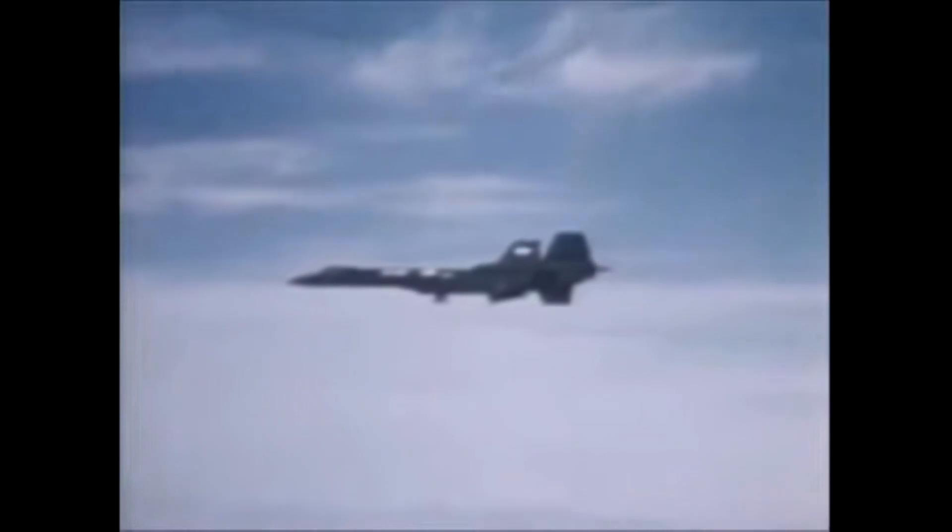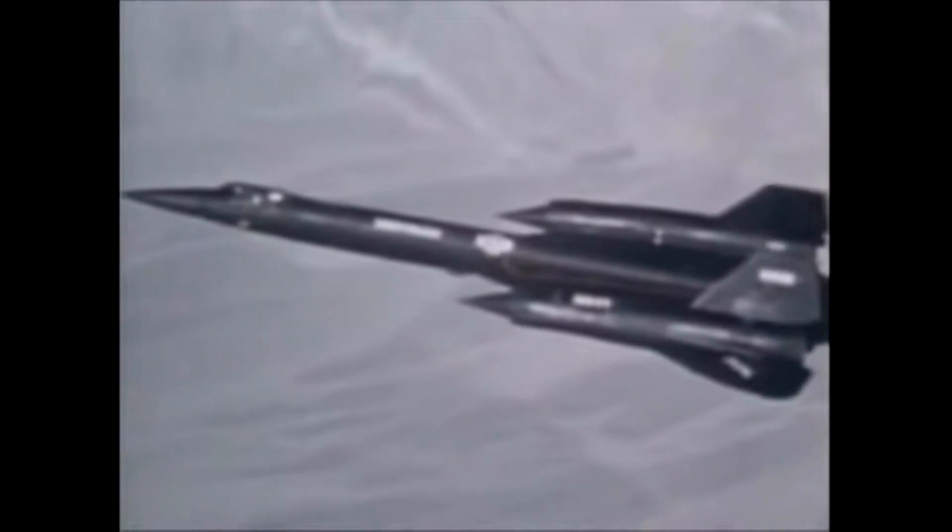To achieve this incredible feat, the SR-71 had to be flown at an altitude of over 80,000 feet, where the air is much thinner and the aircraft experiences less drag.